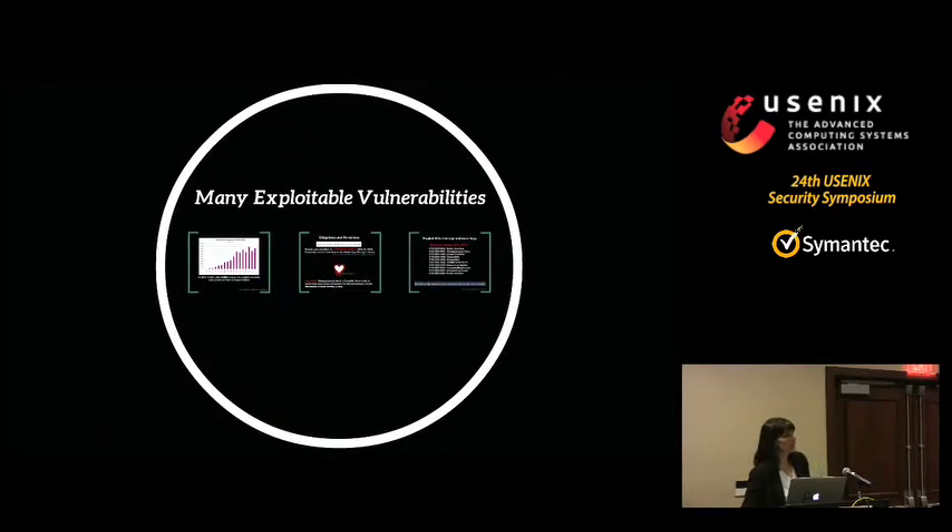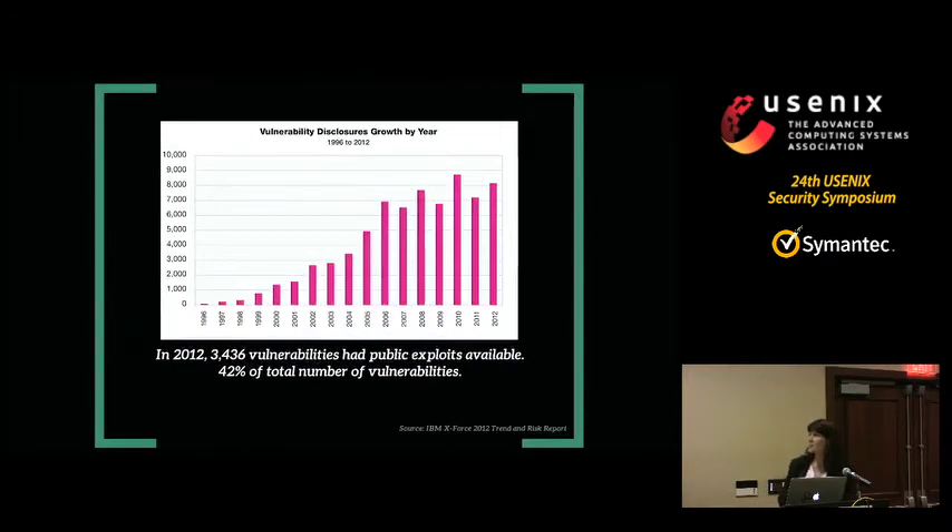Exploitable vulnerabilities or bugs in software are an important part of the problem. If we have bugs in our software that are exploitable, then we can't have good security. Removing bugs is a necessary condition for getting good security, but not a sufficient condition. The IBM Task Force 2012 data on reported vulnerabilities, from 1996 to 2012, shows that in 2012 there were more than 8,000 reported vulnerabilities, and almost 3,500 of them — 42% of the total — had available public exploits.